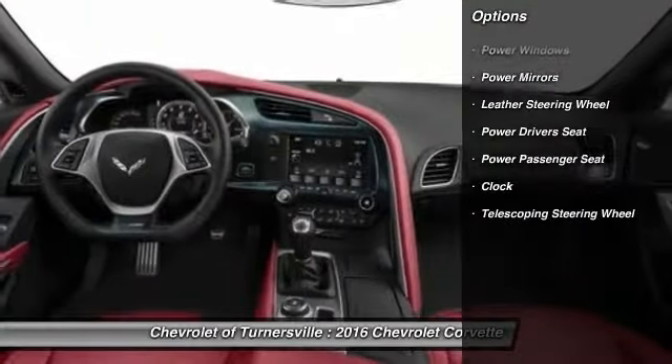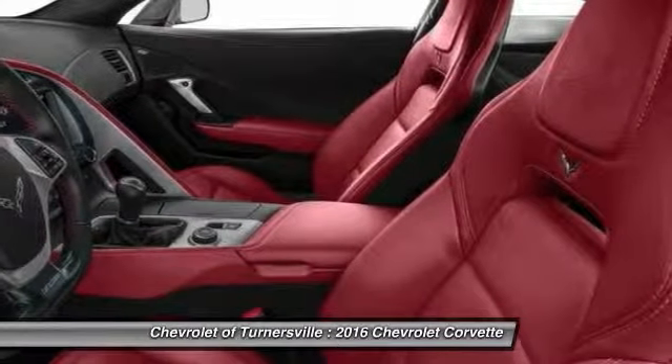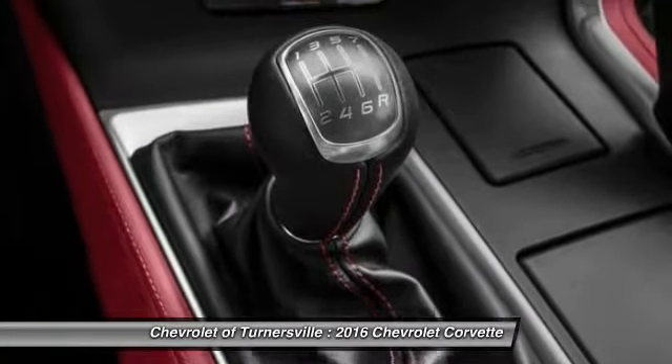Navigation system, power passenger seat, power driver's seat, keyless entry, leather-wrapped steering wheel, Bluetooth, front air conditioning, driver airbag, power steering, cruise control.